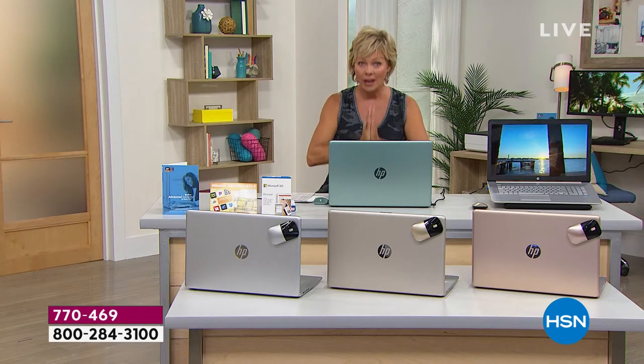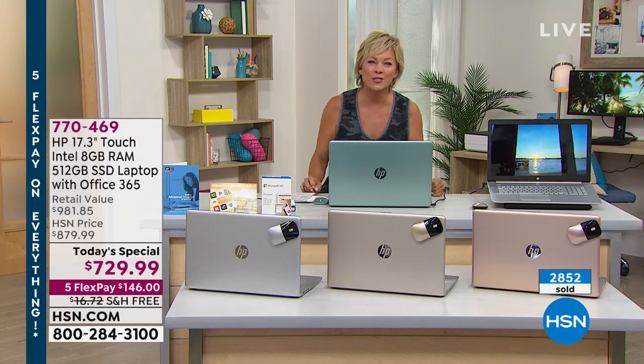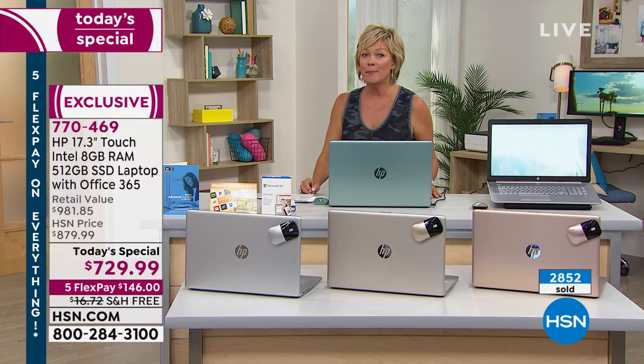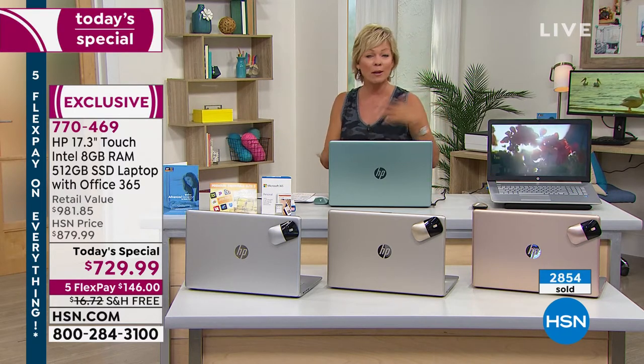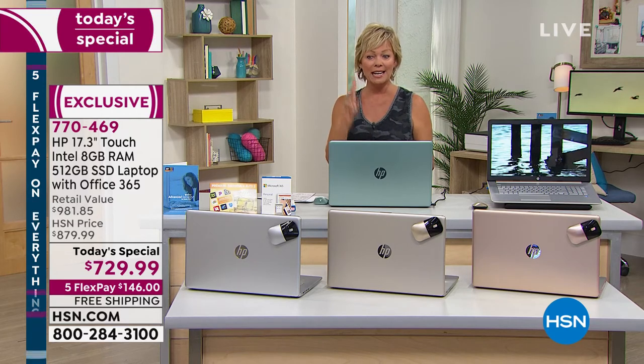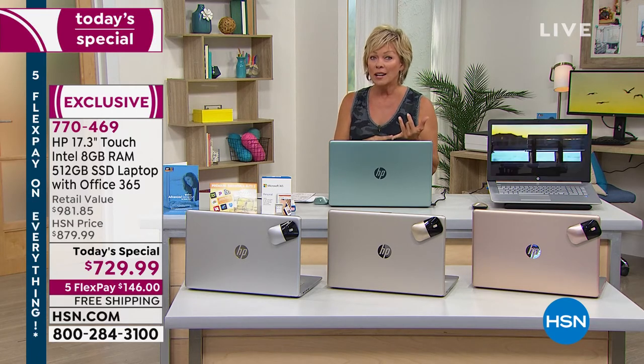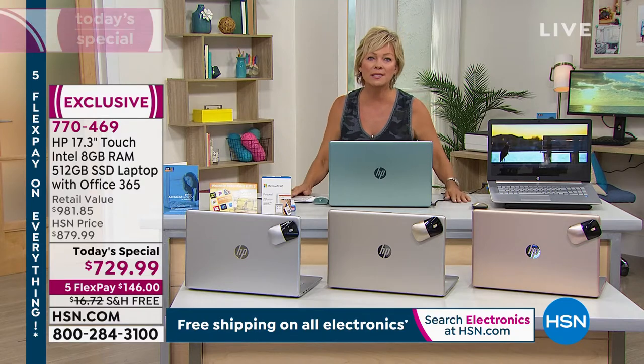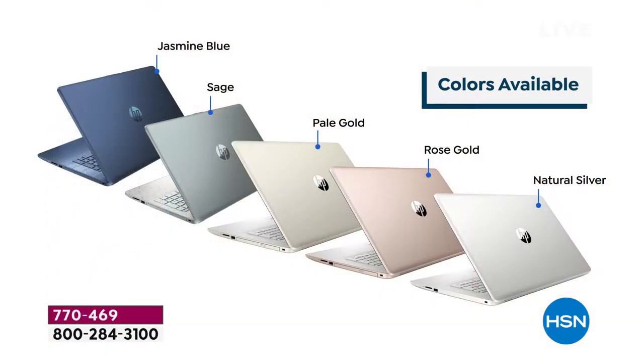At this point we've sold over half the quantities we have for the day — almost 3,000 gone, with about that many left for the whole rest of the day. If you want rose gold, we have about 300. Sage, we have about 260. There are 300 in the pale gold. Pale gold is the next to sell out, though rose gold is very popular. We also have natural silver.